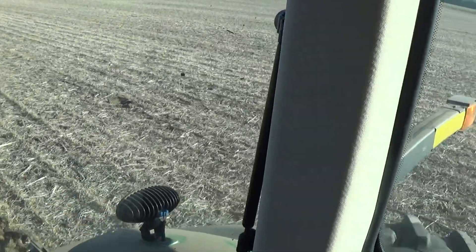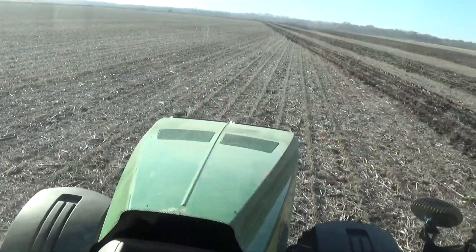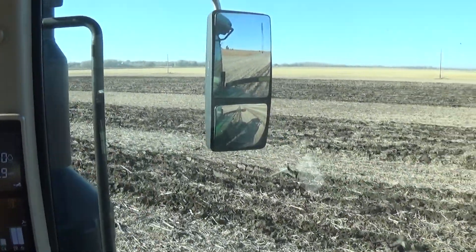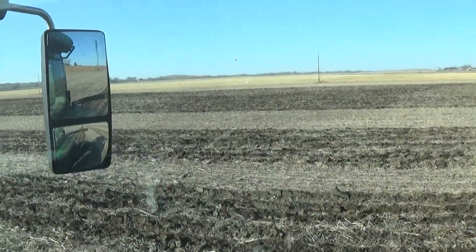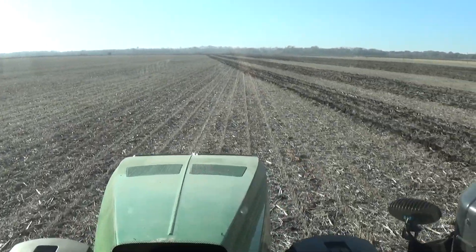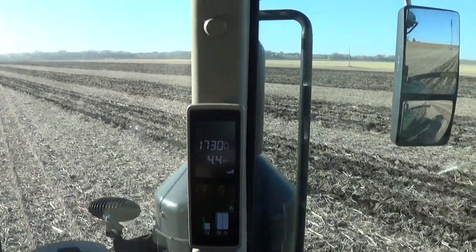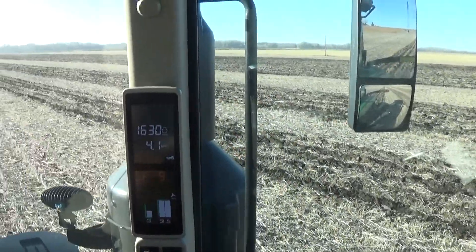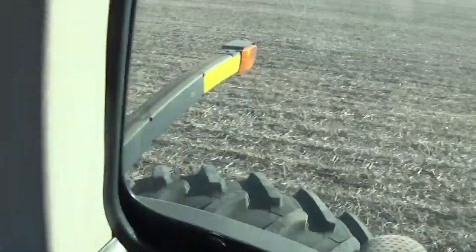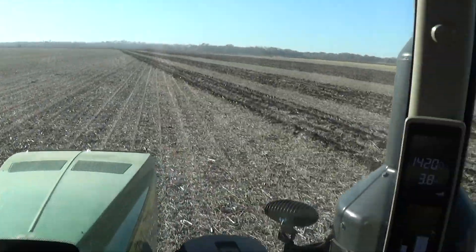I'm going to do a comparison. I got a demo for this just for today, and then I'm going to put the same Blue Jet Sub-Tiller 2 on an MX-230 that I actually own, to see how it performs against this. But so far, so good.